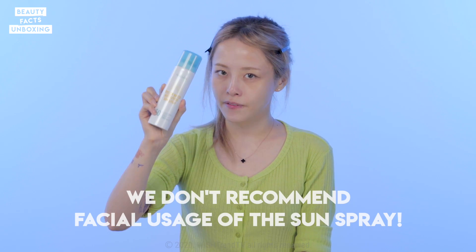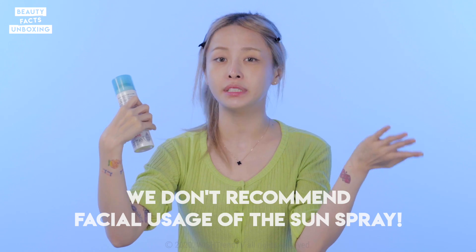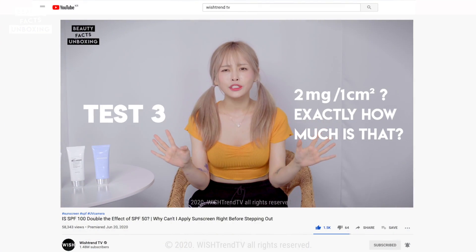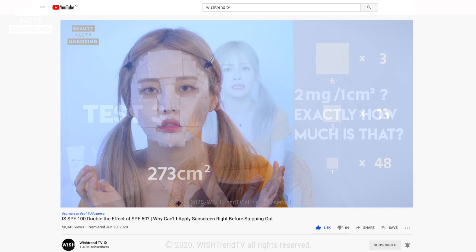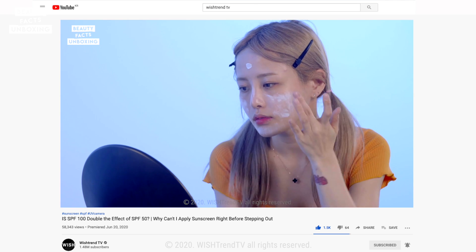The last product type is sunspray. I'm not going to try this on my face because it might go down my respiratory system and can be potentially dangerous, so I'm going to test it on my arm. Do you guys remember the 2 milligrams per centimeter squared rule? That's quite a lot if you think about it in spray form, so to get the adequate amount as I would with the cream, I would have to spray a lot.